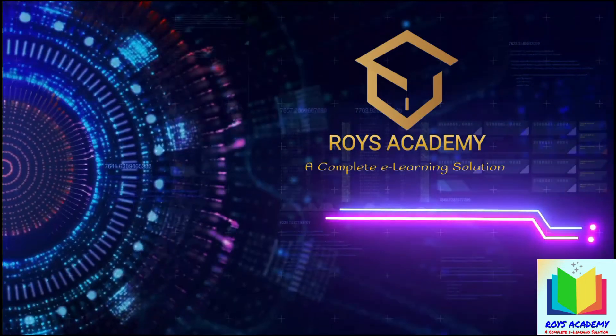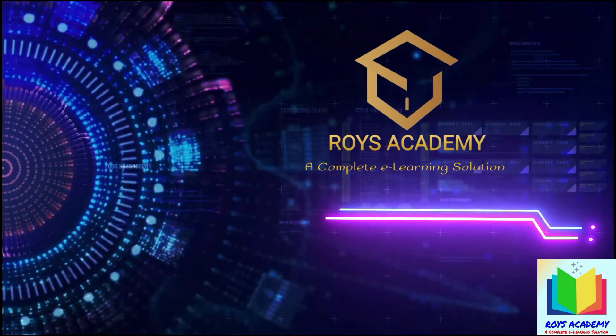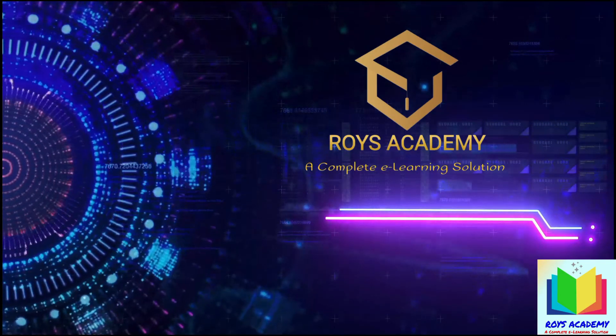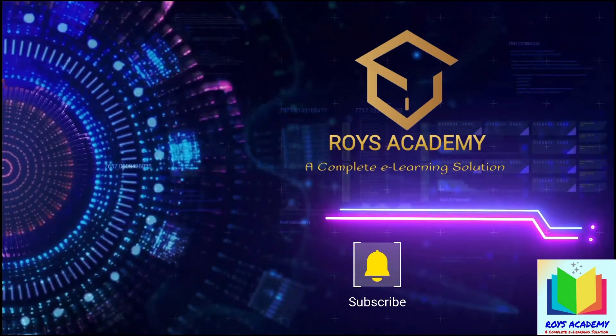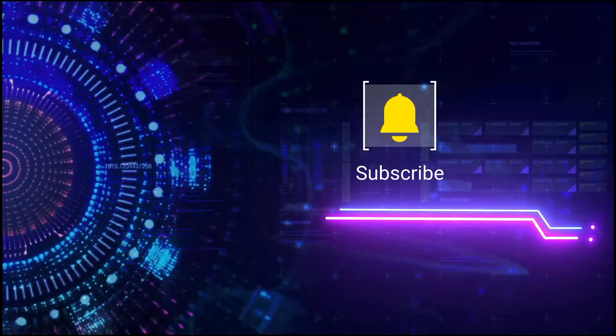ROYS Academy — a complete e-learning solution for Olympiad, CBSE, ICSE, IIT JEE, competitive exams, and spoken English. If you like our videos, please subscribe to our channel and press the bell icon for instant notifications.